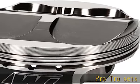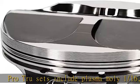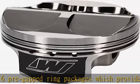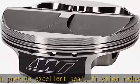Pro-Tru sets include Plasma Moly 1/16, 1/16, 3/16ths pre-gapped ring packages which provide excellent seal, friction reduction, and long life. Pro-Tru pistons also come in a variety of volumes that allow the engine builder to choose the exact compression ratio required for their engine.